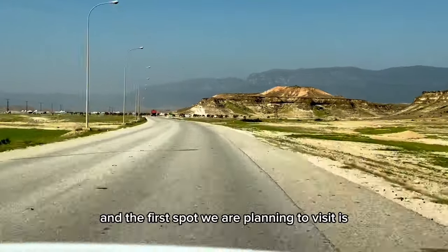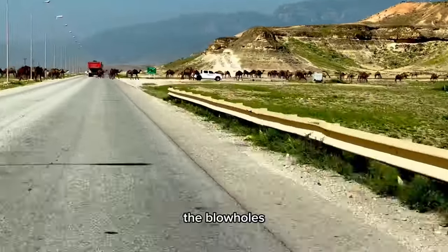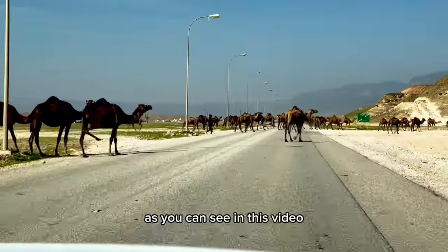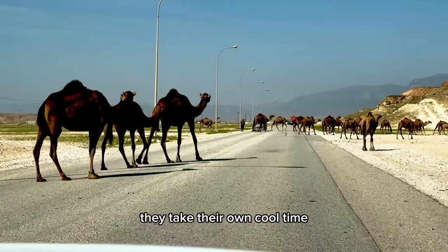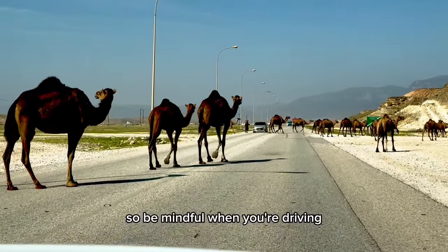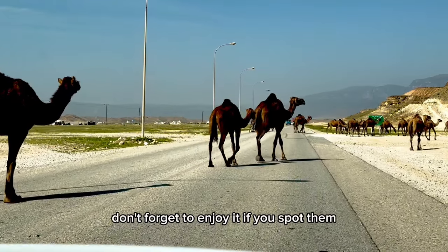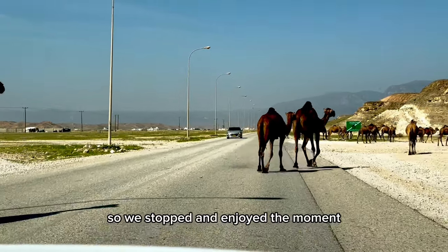The first spot we are planning to visit is the Mugsail beach, the blowholes, and the Marnif cave. You will spot a lot of camels as you can see in this video — they're crossing the road and they take their own cool time, so be mindful when you're driving. But at the same time, don't forget to enjoy it if you spot them, so we stopped and enjoyed the moment.